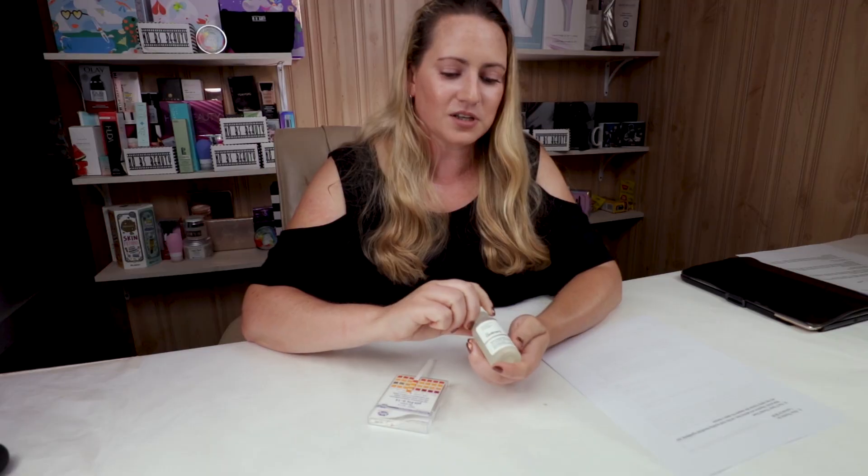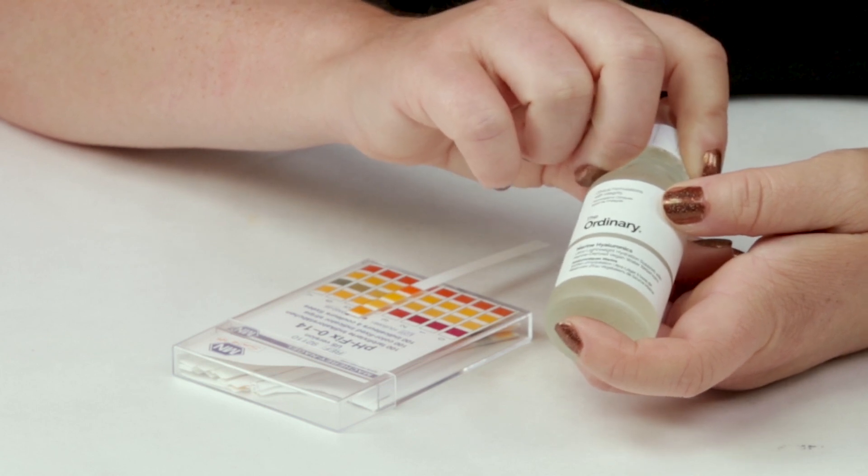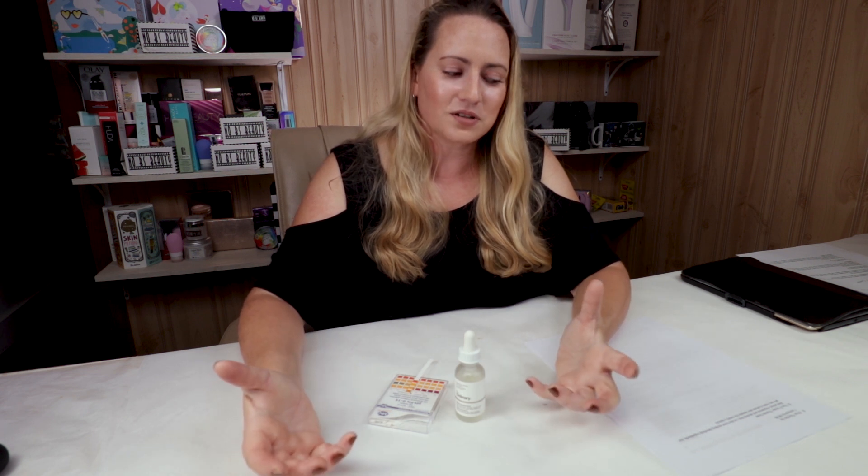In terms of price, this is the full size — one ounce — and it retails for $6.80. You really can't beat that anywhere, so it's a pretty good deal.